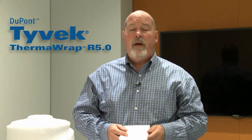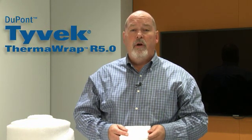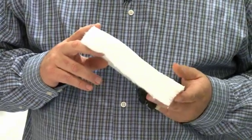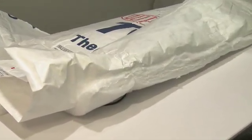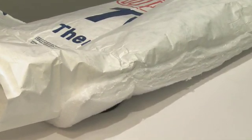I'm Jim Ash with DuPont Building Innovations. I'm excited to be here today to talk with you about an exciting and revolutionary new weatherization product by DuPont: Tyvek Thermowrap R5.0. Tyvek Thermowrap R5.0 is an insulating house wrap made up of a Tyvek home wrap top sheet and an R5 insulation blanket that's comprised of a blend of proprietary fibers, including 20% pre-consumer recycled Tyvek.